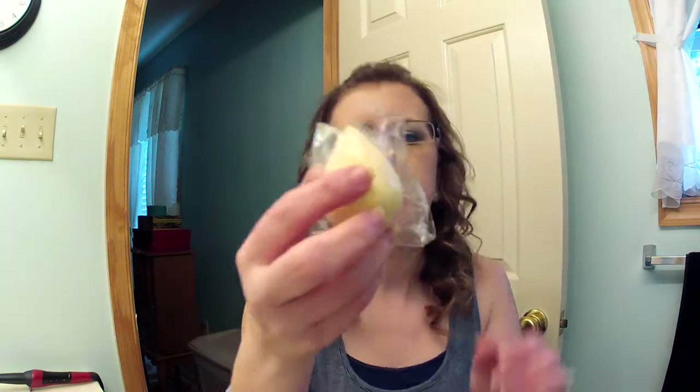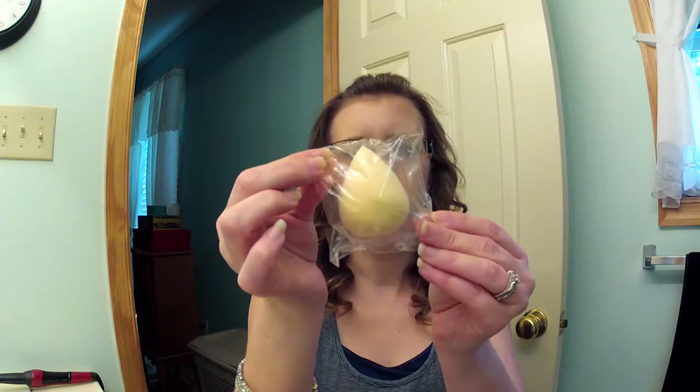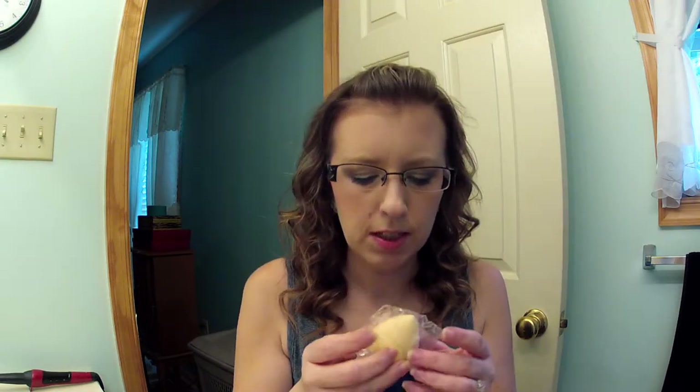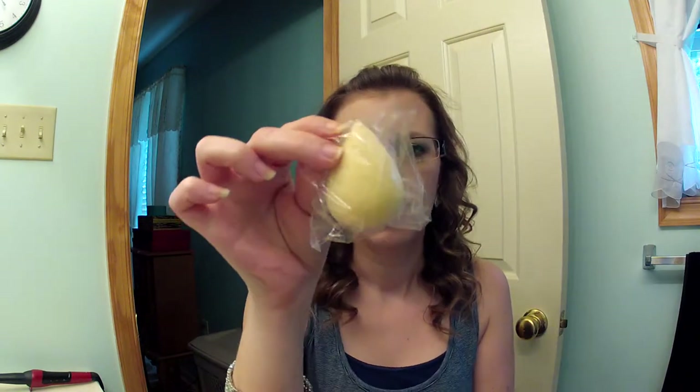If the eBay kabuki doesn't work out, I'm just going to get a Sigma one — I think the F84. Also from eBay I got this dupe beauty blender. I think it was like three dollars. I'm not sure how it's going to be, I haven't tried it yet, but we'll see. If I like it I'll just order them from eBay, because twenty dollars for a beauty blender is ridiculous.